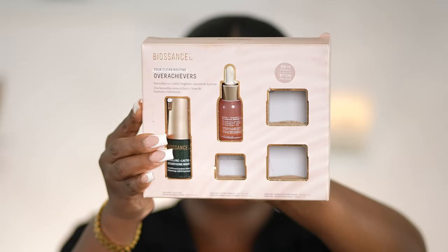Next kit we're going to talk about — I purchased this last year during the Sephora sale. I have tried and continued to try to use this every time, and it's Breakout City. So I have given up. And that is going to be the Biossance Overachievers kit. In this kit, you get the Squalane and Lactic Acid Resurfacing Night Serum, the Squalane and Vitamin C Rose Oil, the Squalane and Marine Algae Eye Cream, the Squalane and Probiotic Gel Moisturizer, as well as the Squalane Omega Repair Cream.